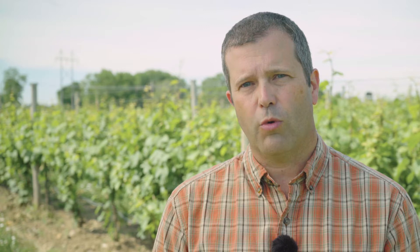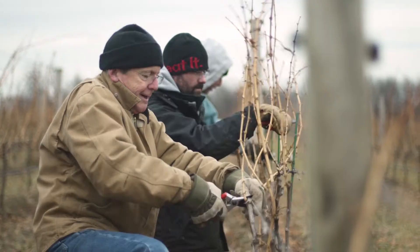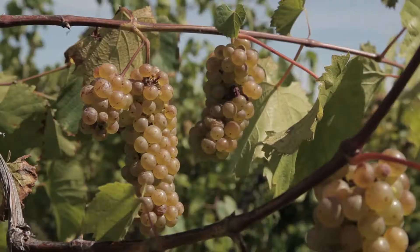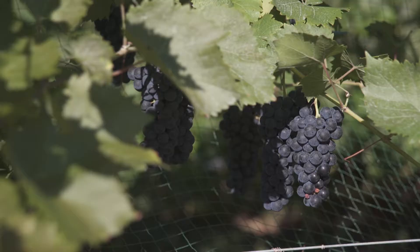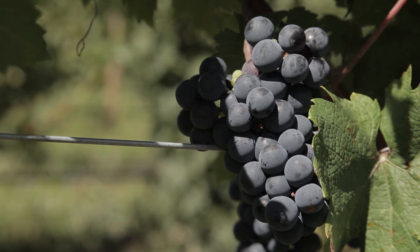So we really figured out that we needed a place where we could do some of that kind of work, and also have a place where we could do educational programming for people who are maybe getting into the industry, or growers who are looking for new varieties potentially to add to their vineyards. And so we came up with this idea of developing a teaching and demonstration vineyard for the Finger Lakes.